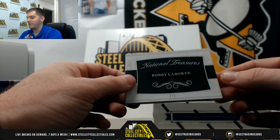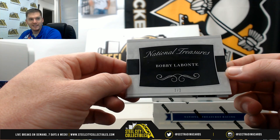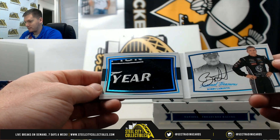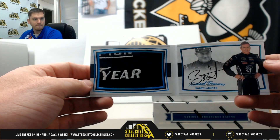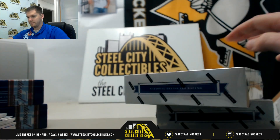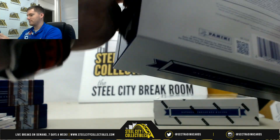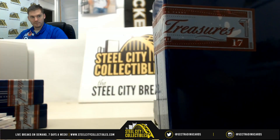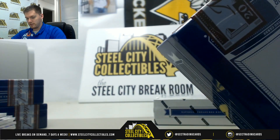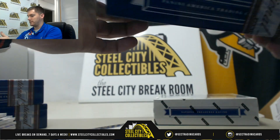Our second booklet, serial number 2-of-2, going to Jared — Bobby Labonte. Nice one there. Logo patch. The patches and the stuff that comes out of here just look so much nicer. Nothing's ever just single colored.